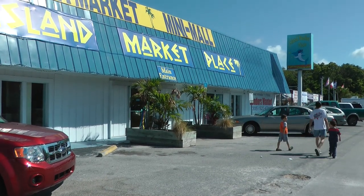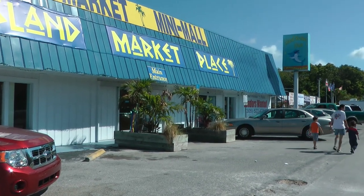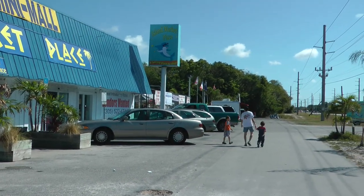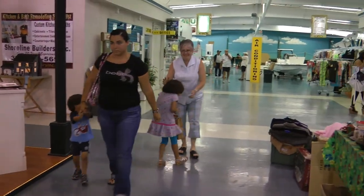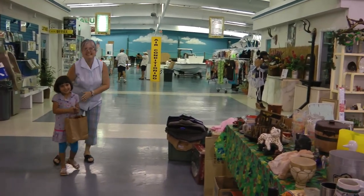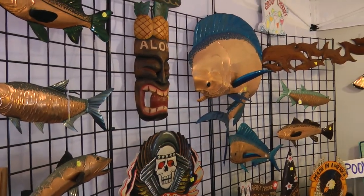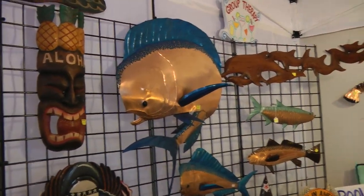You'll see this big giant place on the right side around Mile Marker 101 as you come down through Key Largo. It's the Island Marketplace. It's like a big flea market that's been traditionally open on Friday, Saturday, and Sunday. A bunch of different vendors come in and display their stuff.